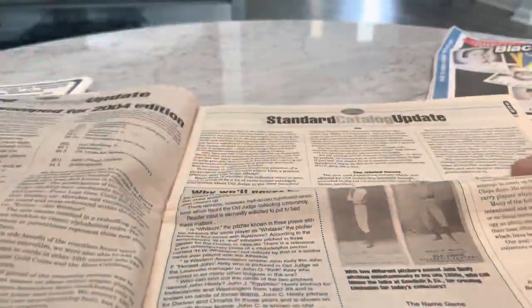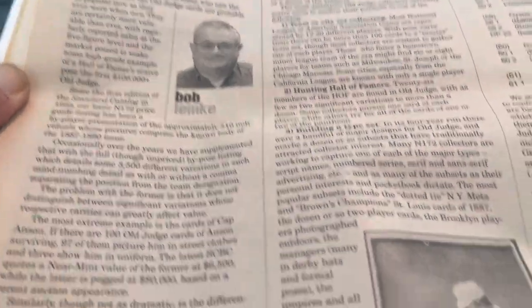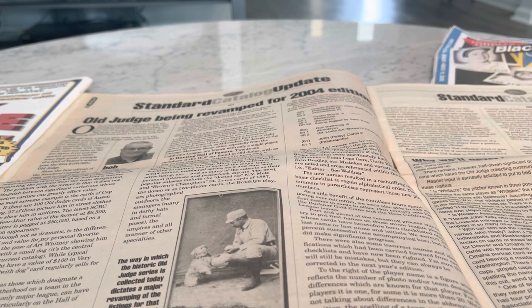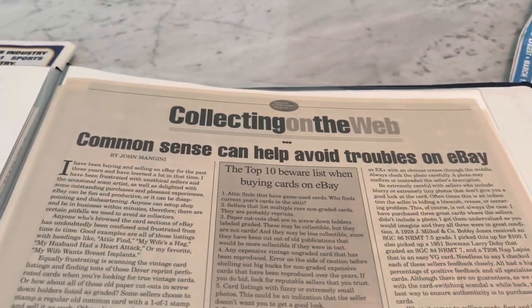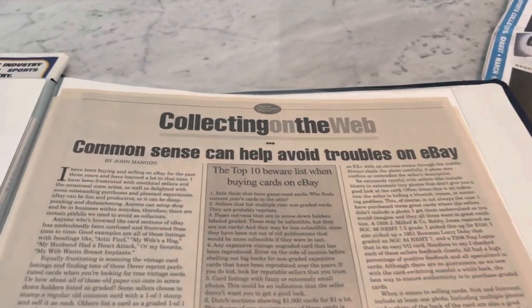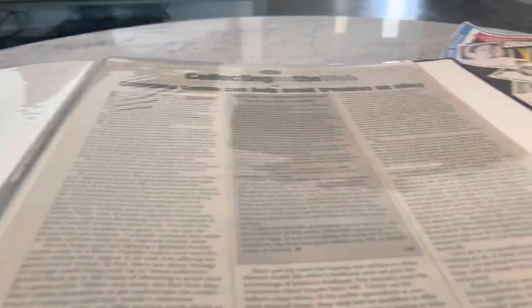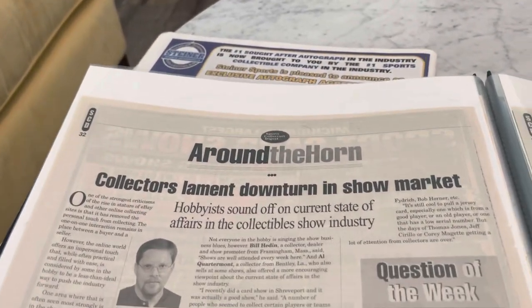What else do we have in this one? Bob Lemke — I liked him. I used to talk to him somewhat and he used to reach out to me for things. There's an article I did in here: 'Common Sense Can Help Avoid Troubles on eBay.' Funny how we still have those issues. So that was an article I wrote for them back then, and they quoted me in these articles. They would reach out to me once in a while.